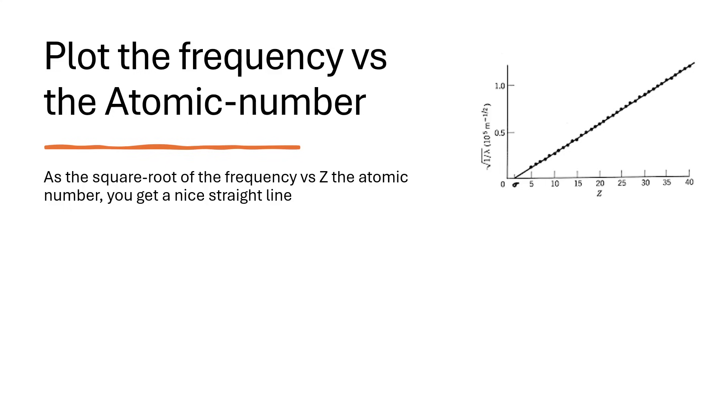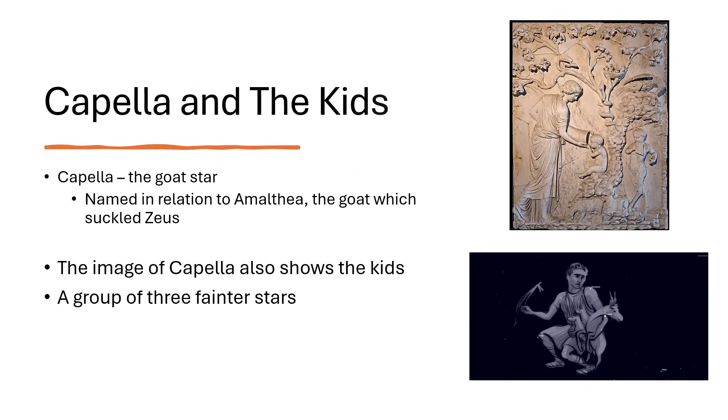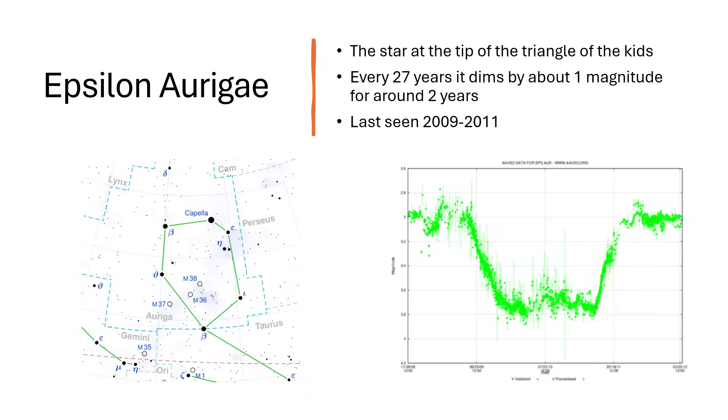Capella is known as the goat star, associated with Amalthea, the goat that suckled Zeus in mythology, as represented in the picture. The astronomical picture usually shows the constellation of Auriga holding a goat and some kids. The kids are represented by a tiny triangle of three stars visible just below Capella in the sky — quite a test of how clear the sky is and how much light pollution there is. You can see them on the star map, just to the lower right of Capella.